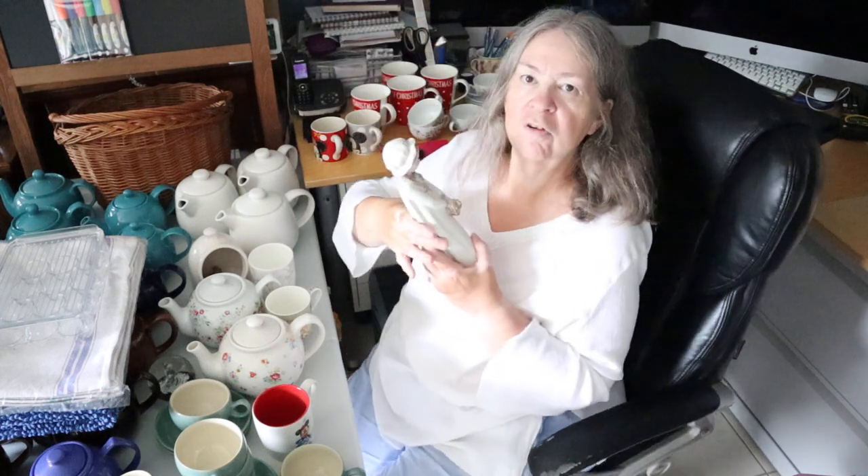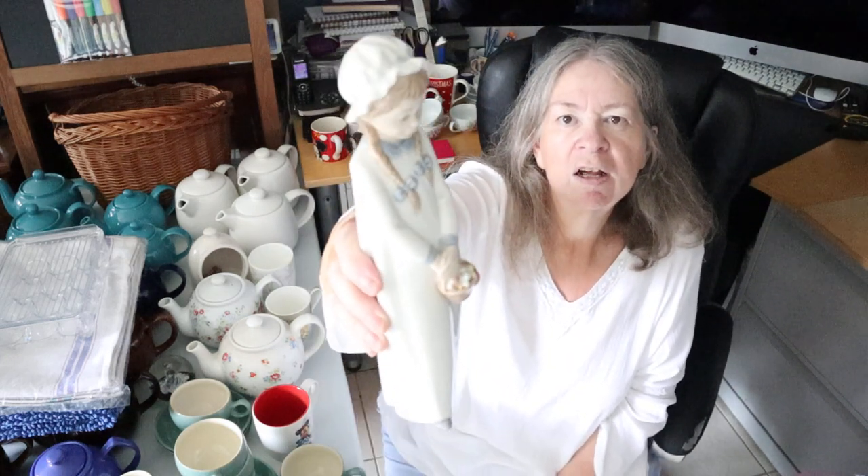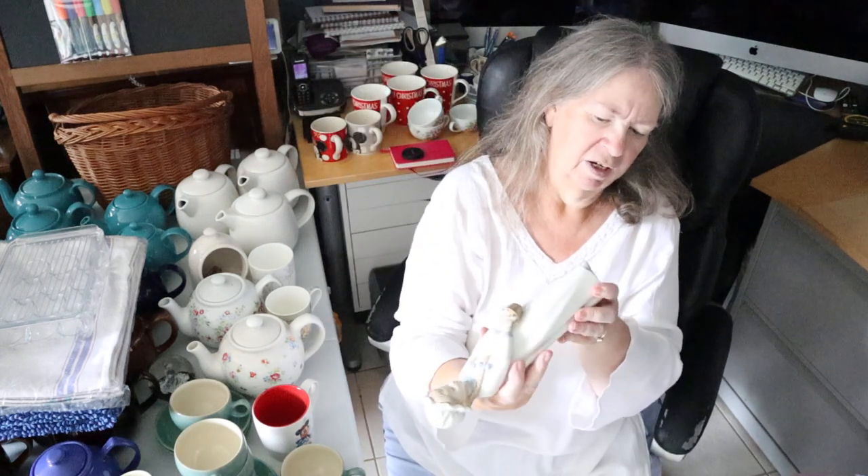I've also treated myself to a girl with sweet baskets figurine — this is Neo Bayadere. So this one now becomes part of my personal collection.